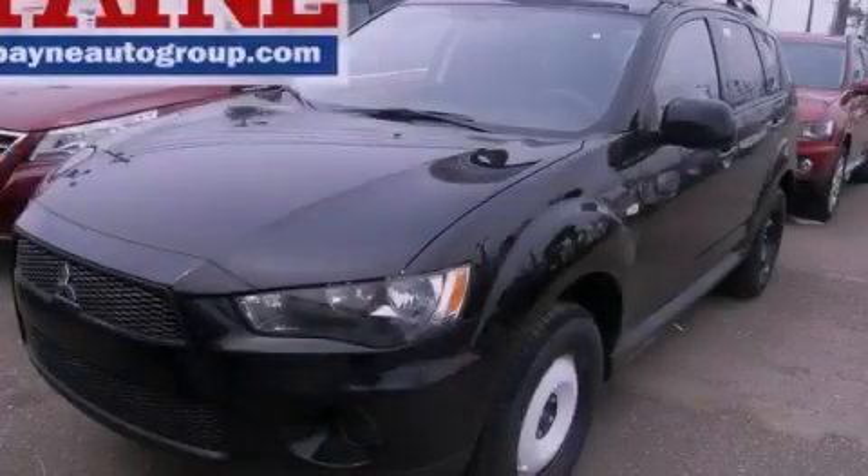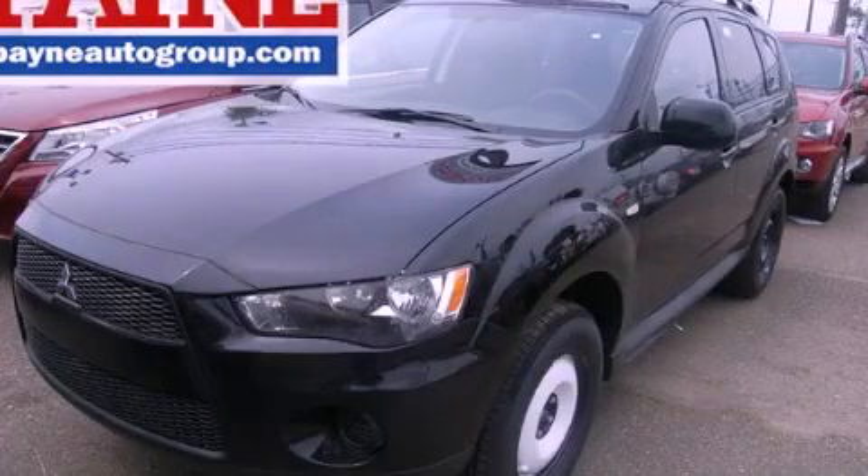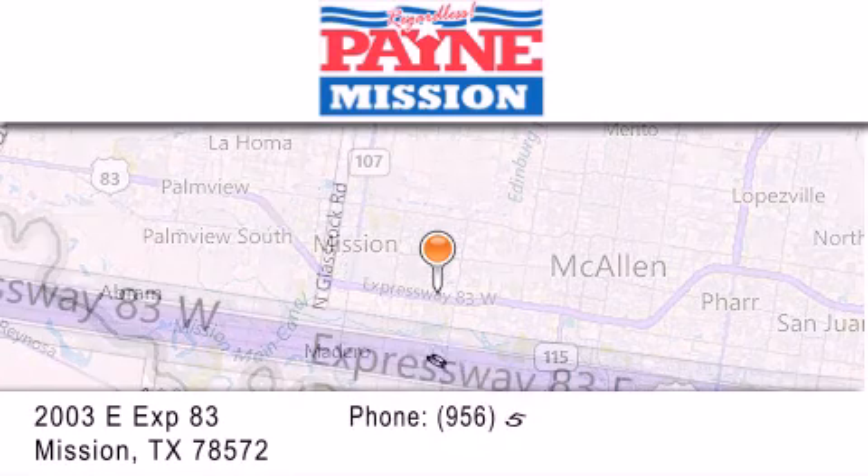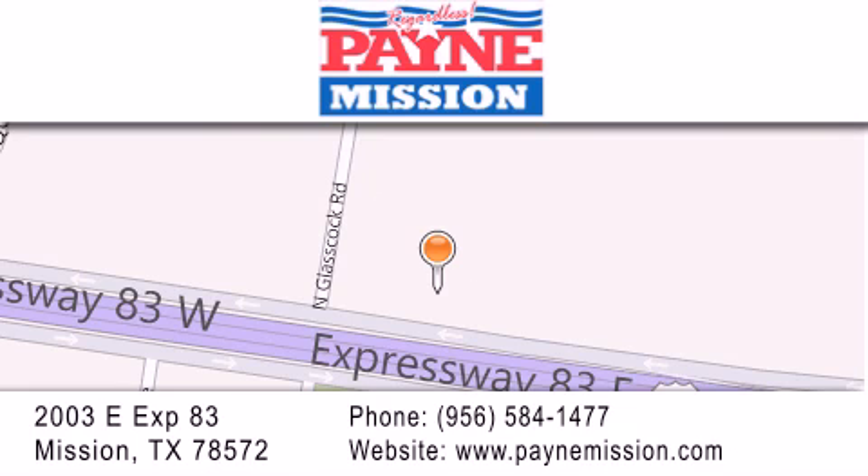Contact us today to arrange your test drive. Thank you for considering Payne Mission for your next luxury vehicle. If you have any questions, please visit our website, give us a call, or stop by our dealership at 2003 East Expressway 83 in Mission.